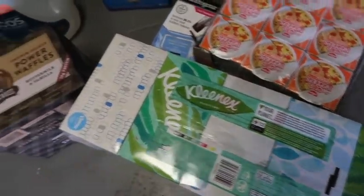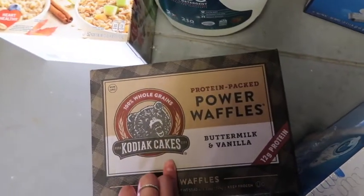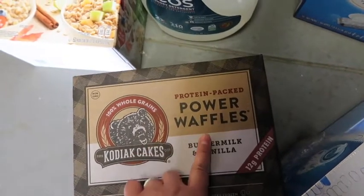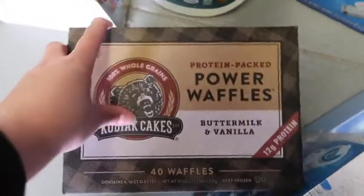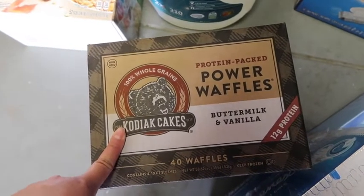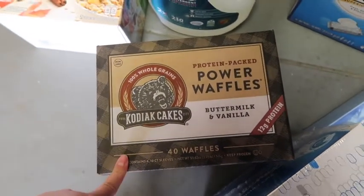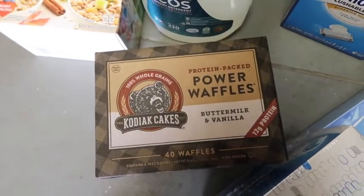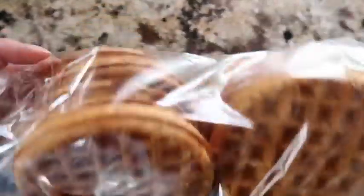My allergies are crazy — I'm getting allergy testing done, hopefully I can get a shot. I go through so much tissue. These Kodiak Cakes — I've heard so many good things about them. I've never had them, but these are protein-packed power waffles, buttermilk and vanilla, already made, 40 waffles. I've never seen them already made so I just picked those up. Hopefully they're good, hopefully the kids like them. They look pretty good — I took one out to bring upstairs.